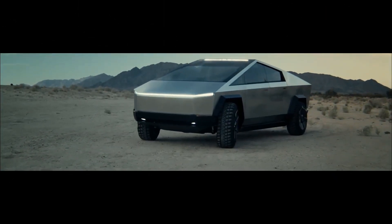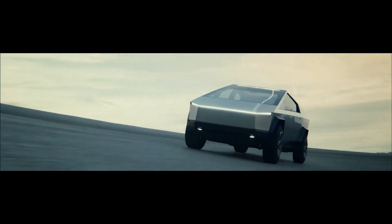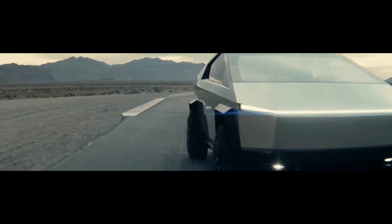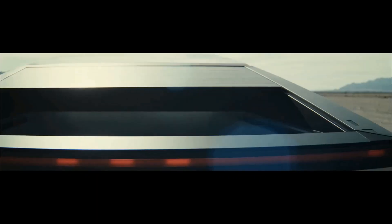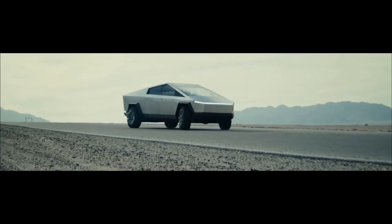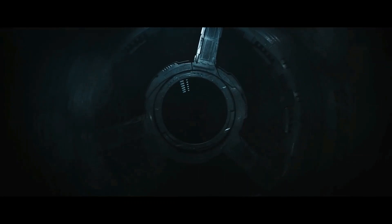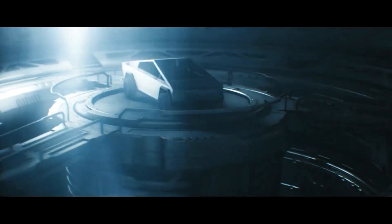Number 14: Power. Don't let the Cybertruck's roar and industrialist design fool you — it has serious power under the hood. This is no ordinary pickup truck according to Musk. The truck can move like a Lamborghini and tow like a freightliner. The Cybertruck will have an 800-horsepower engine and will be able to go from 0 to 60 in 2.9 seconds, and can also tow up to 14,000 pounds — a powerful vehicle without a doubt, providing stiff competition to other trucks on the market.